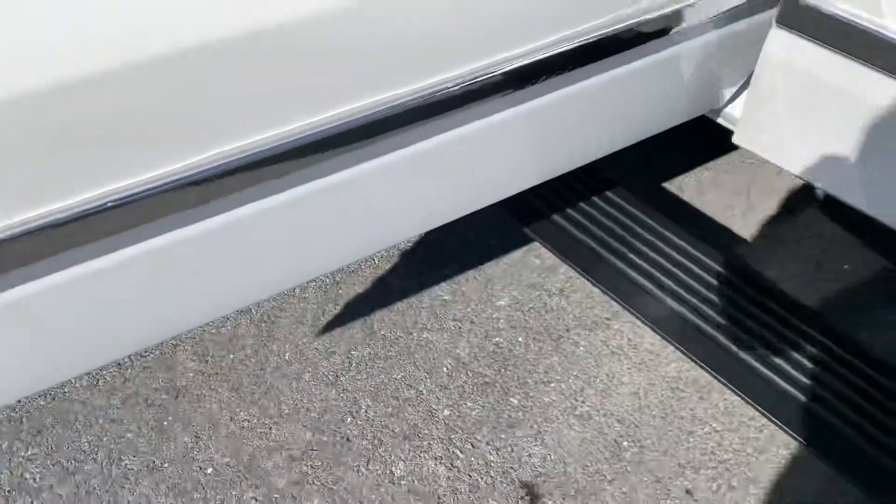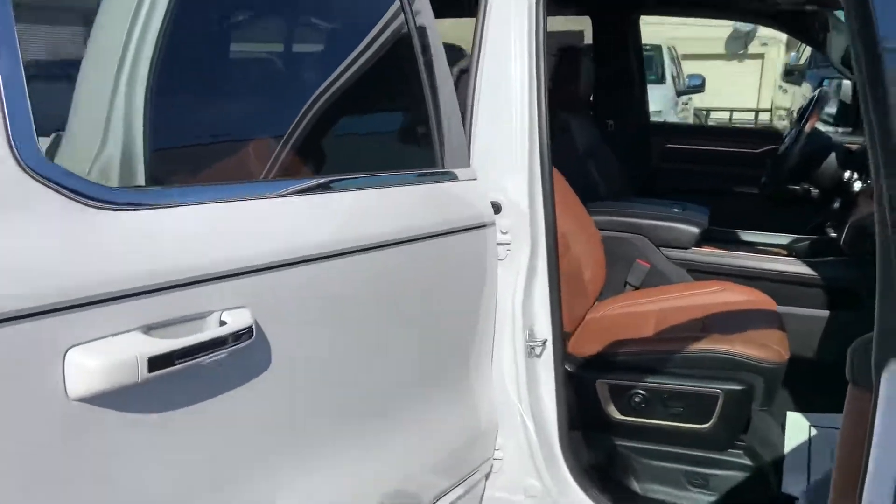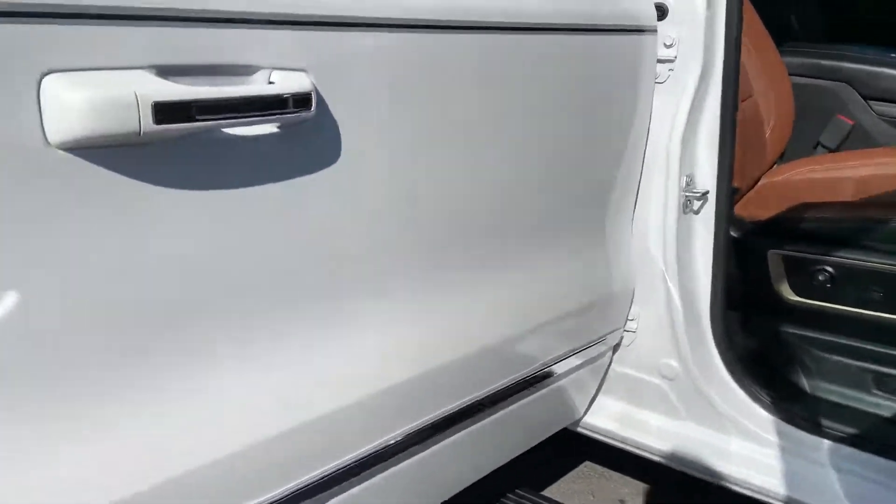It's a little sunny out here today so you're going to catch some shadows — I apologize for that. I'll try to get you a good look at the truck despite that.